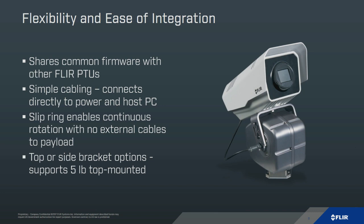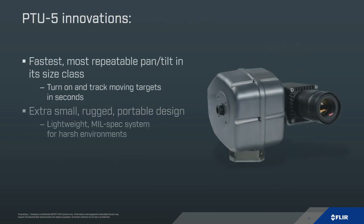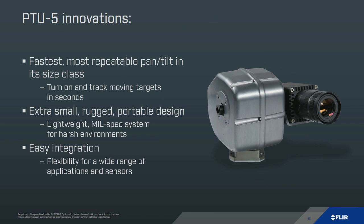Basically, what you want to be able to do is turn on and track moving targets in seconds — this system will do that for you. It's lightweight, mil-spec, usable in any kind of environment, and integrates with a wide variety of sensors and cameras.